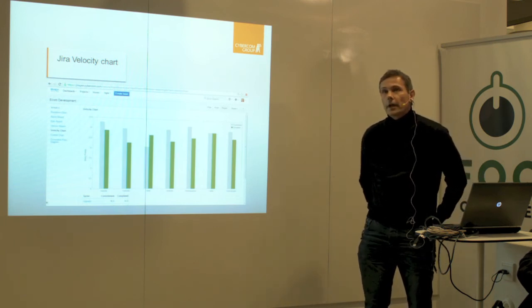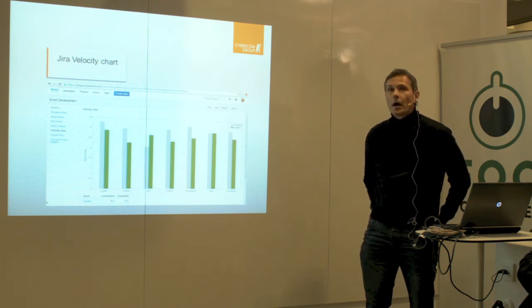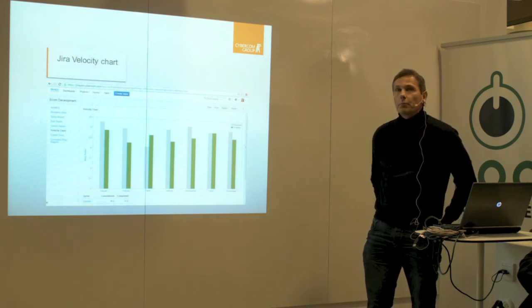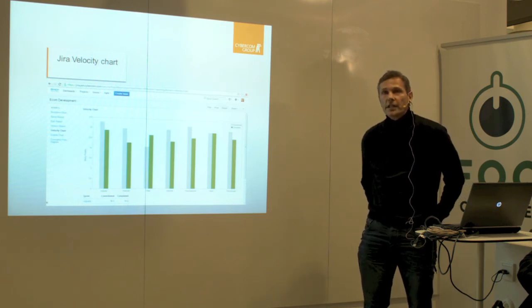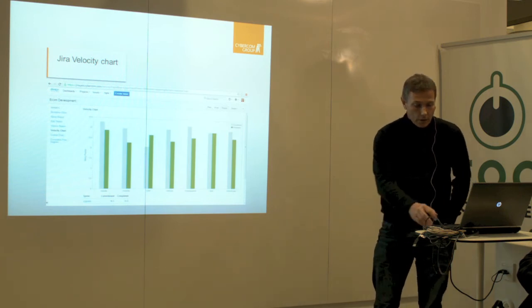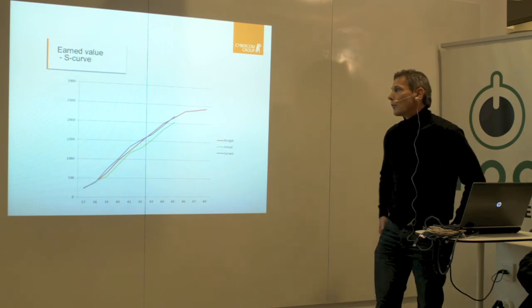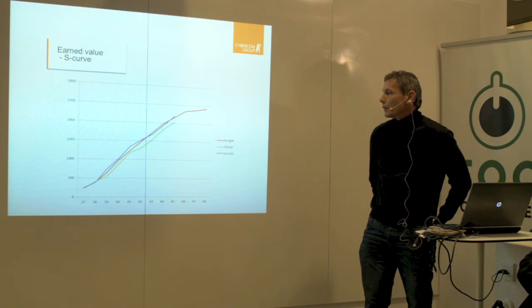Here we see the gray bars, which is the estimated velocity for a number of sprints, and the green bar is the actual outcome. This should, after you have worked with the team, stabilize and maybe improve a bit. But it doesn't give you a way to follow up in detail on budget for the project. So if you run a less agile project with demands for budget follow-up and progress, then you might want to complement with the classic earned value chart. You don't get this in Jira, but you get all the numbers from Jira and you can put them into an Excel template that the toolbox should provide to get graphs like this.